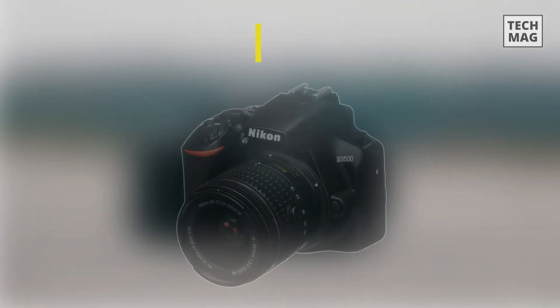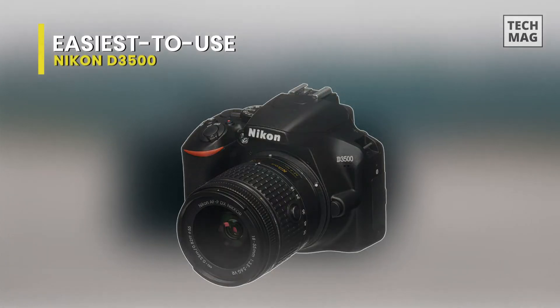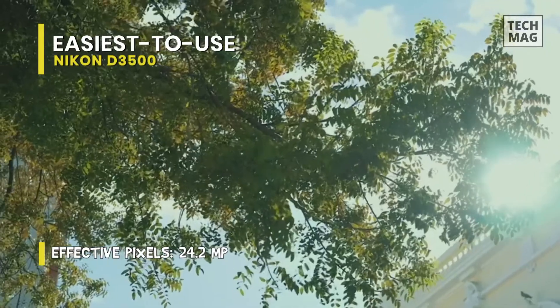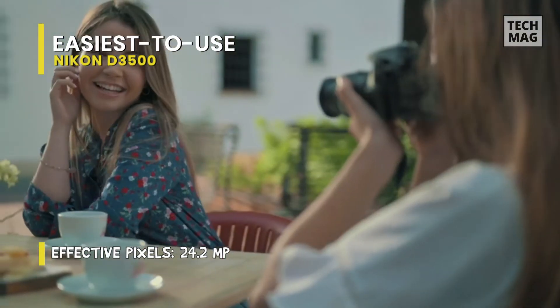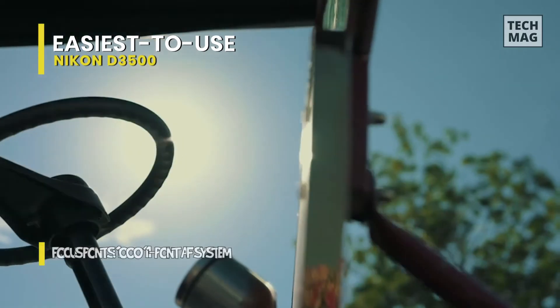Easy to use: Nikon D3500. This might be well over three years old, but it remains our number one pick for the title of best beginner DSLR. While this is partly down to the lack of new competition — most manufacturers have stopped making new DSLRs — it's also because the D3500 nails the basics in a way that few other cameras have managed. It delivers the three big advantages that DSLRs offer over their mirrorless alternatives.